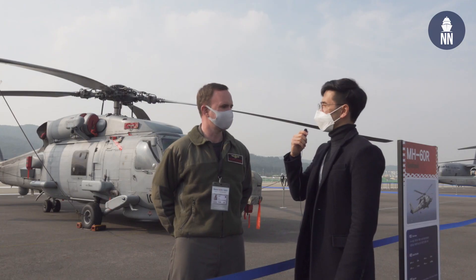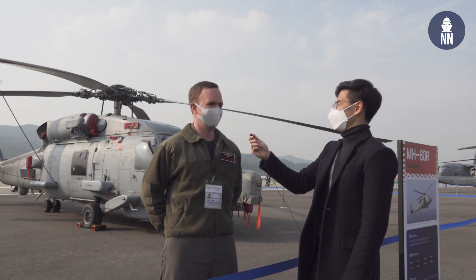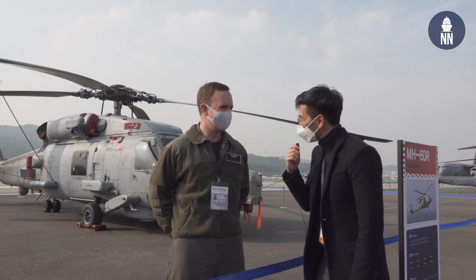When asked about the aircraft's top speed, Lieutenant Commander Peterson quipped: "It depends on who's flying it." We thanked him for his time.